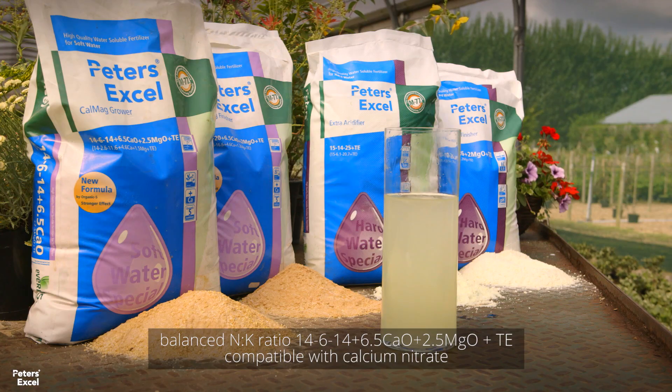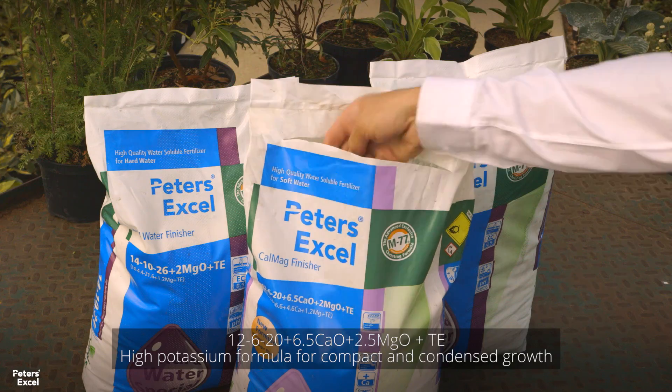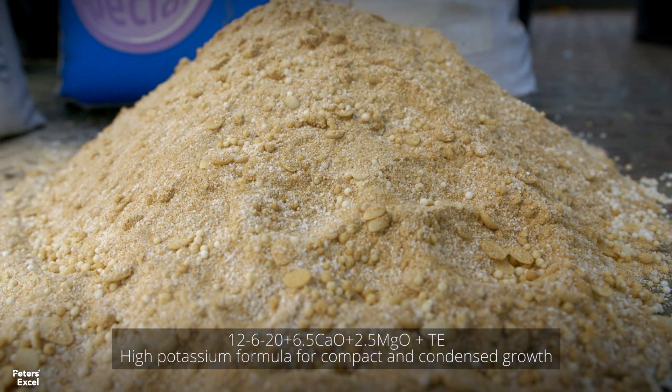CalMag Grower with organic sulphur is engineered to promote healthy growth with its single tank mixed formula containing all the necessary nutrients. CalMag Finisher with organic sulphur is a single tank mixed fertiliser providing plants with all the necessary nutrients required.